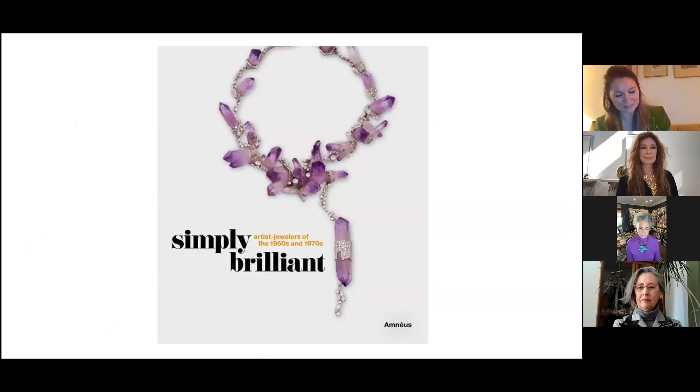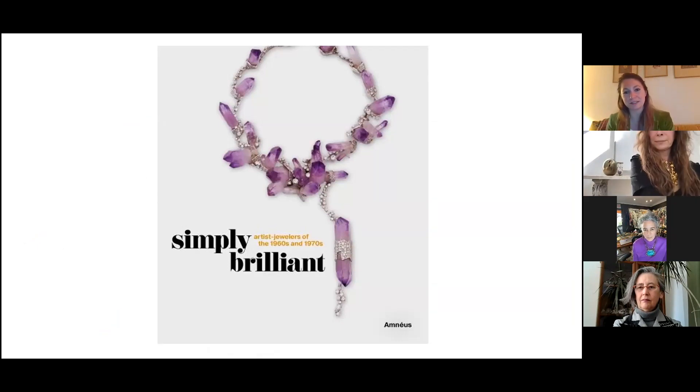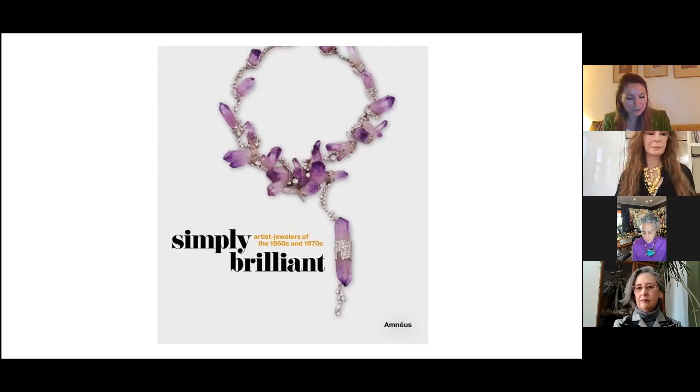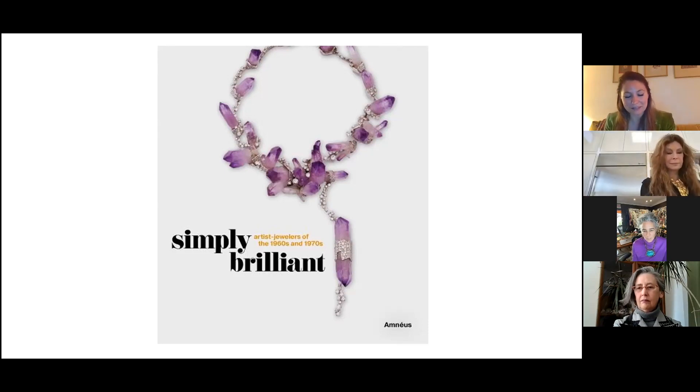Now the last slide: this is the front of the big catalog made by Cynthia and Kimberly with additional contributors. It's a wonderful book with beautiful images, nice new research, interesting interviews and articles. What I also like is the maker's marks — there are pictures of all the maker's marks. Kimberly really wanted to put all the names back on the map and give everybody a place in jewelry history as they deserve.